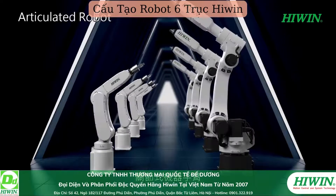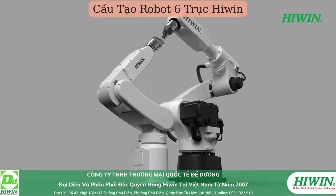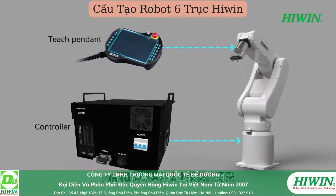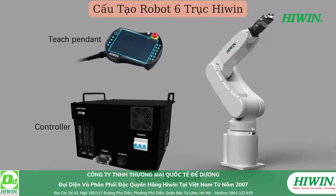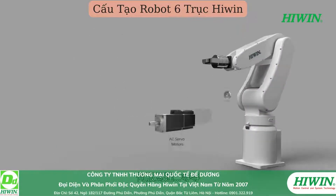The articulated robot has the characteristics of multiple degrees of freedom and high flexibility. Key components are developed by HiWin technology, including cross roller bearings, the torquer robot reducer, AC servo motors, among others.